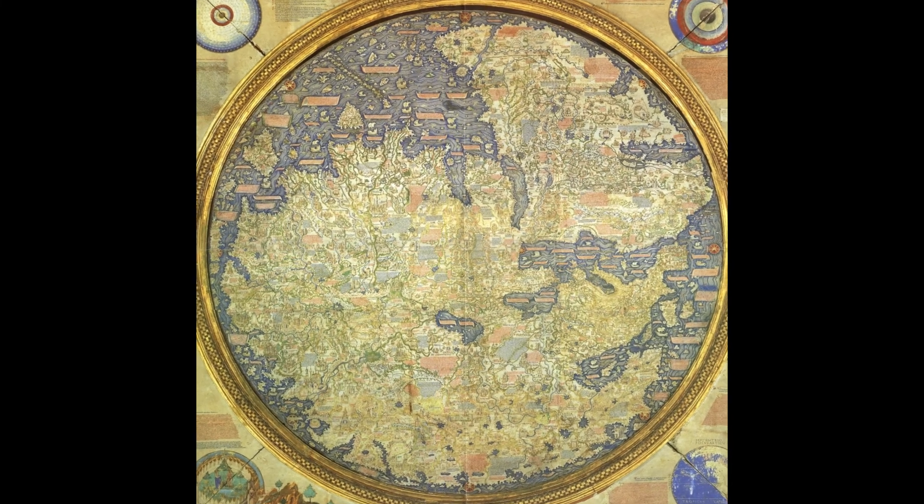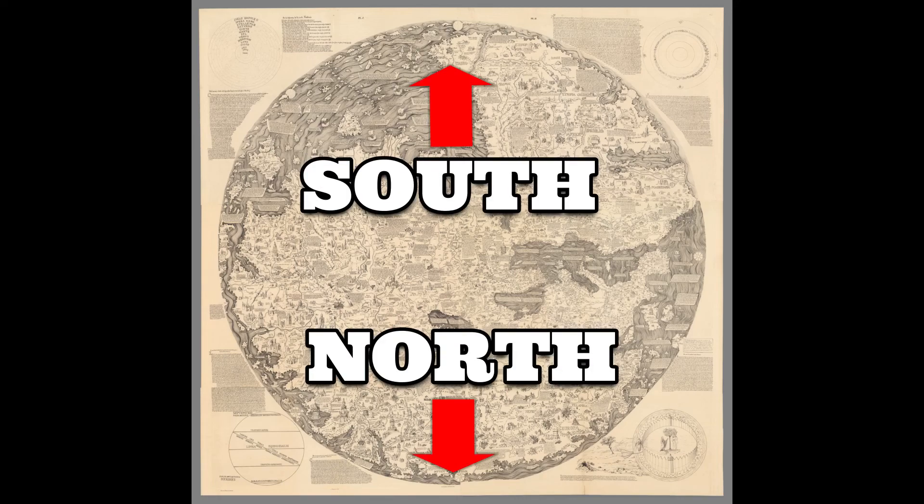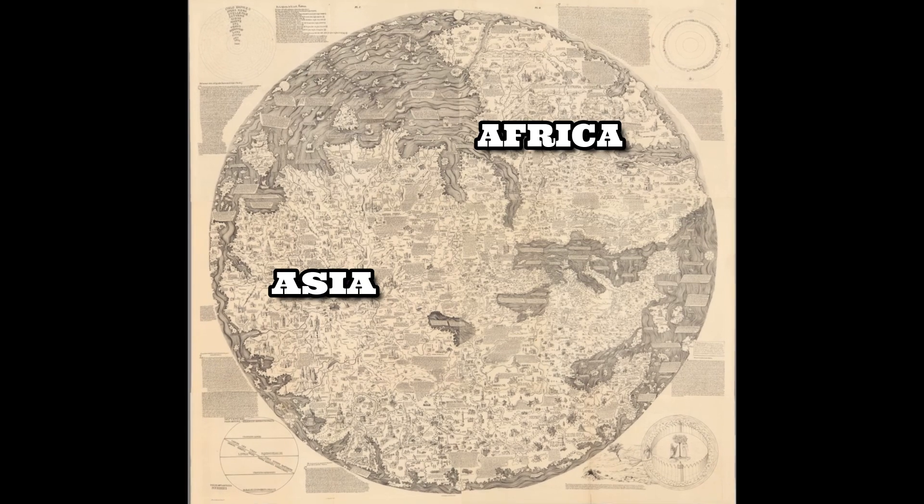The original map is located in the Vatican. This map is inverted — the top is south and the bottom is north. The map depicts Africa, Asia, and Europe.